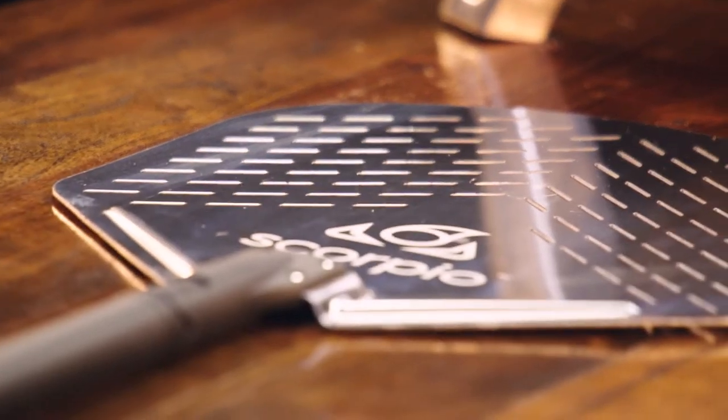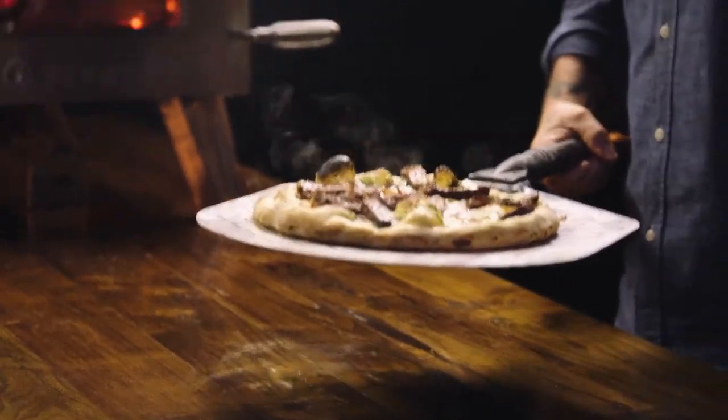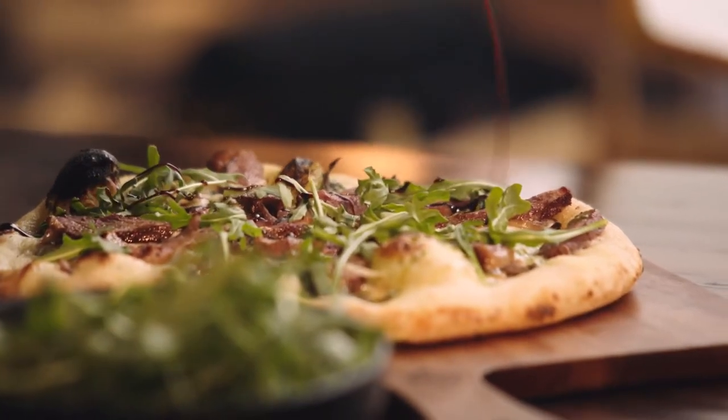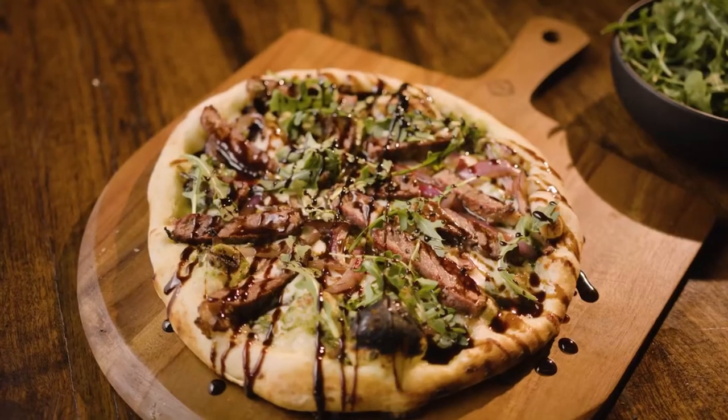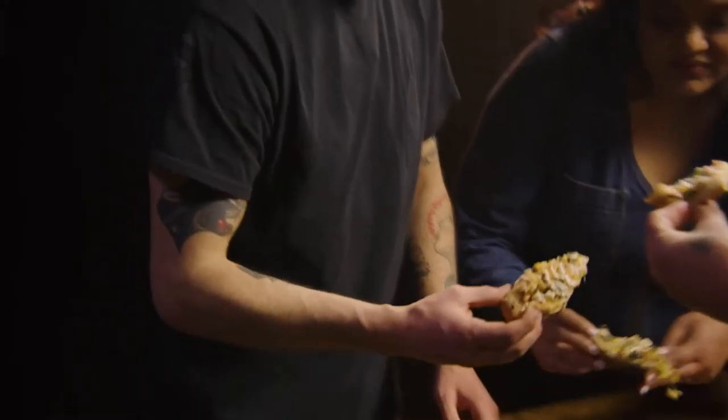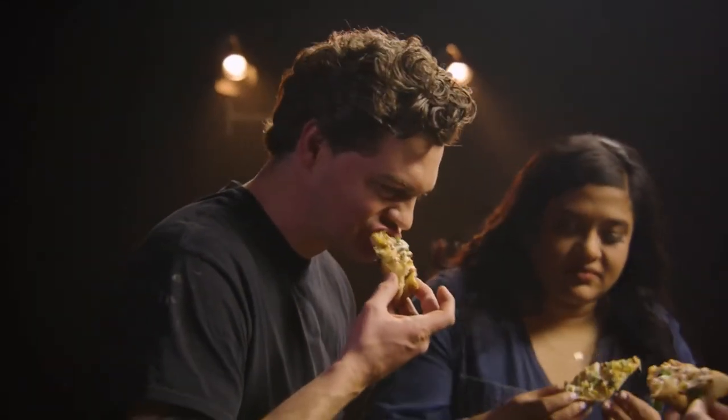Ladies and gentlemen, boys and girls — the final pie of the day. Topped it off with arugula so you get a little bit of that spicy bit of green on there. It's going to be the contrast with the sweet of the balsamic glaze and the really super fattiness of the Wagyu beef. Look at that crust. Really, really good.